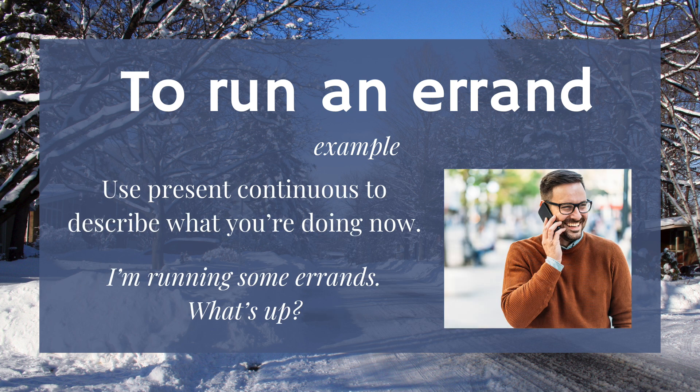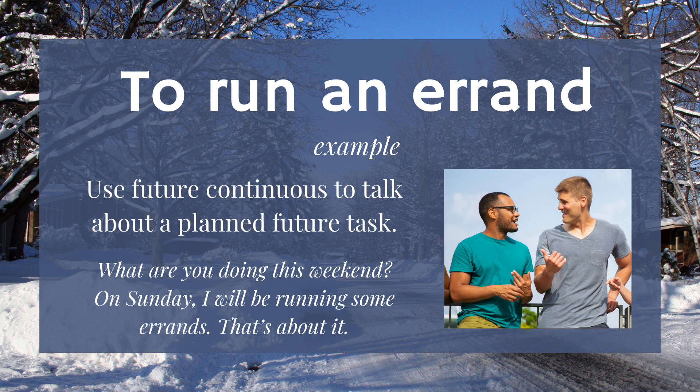Use present continuous to describe what you're doing now: I'm running some errands. Use future continuous to talk about a planned future task. What are you doing this weekend? On Sunday, I will be running some errands.